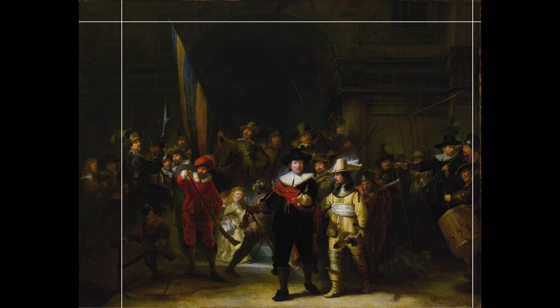Looking at the Lundens copy now on screen, over on the left you can see a couple of figures that have been cut out of Rembrandt's painting. In fact, the painting has been cut on all sides — a little on the right, some at the top, but crucially a little at the bottom too, which creates a slightly unbalanced view of the painting today.